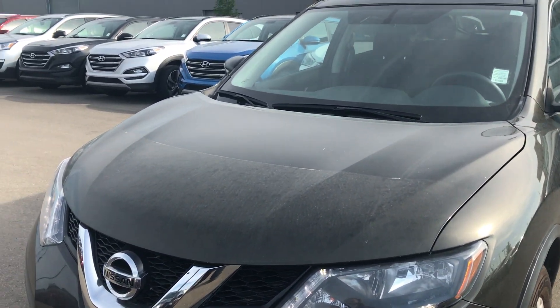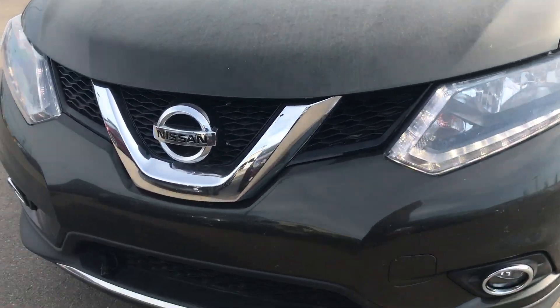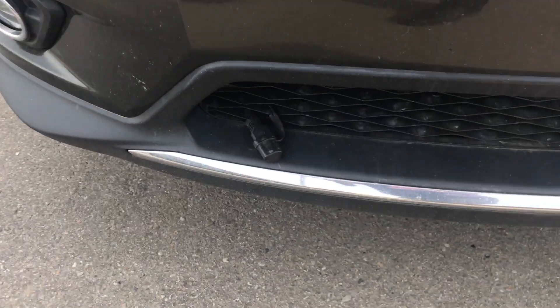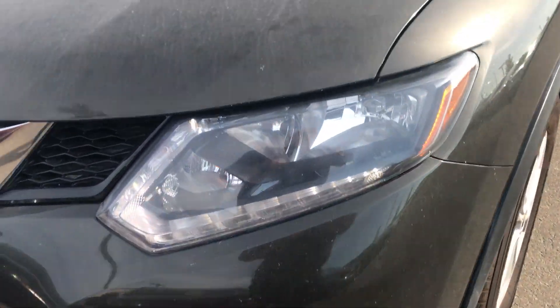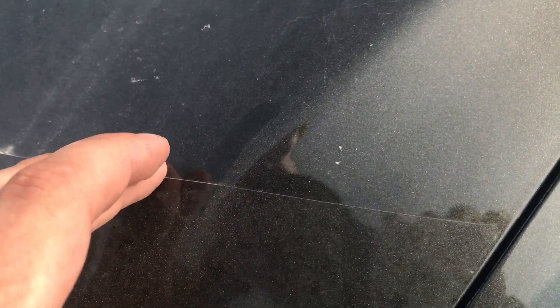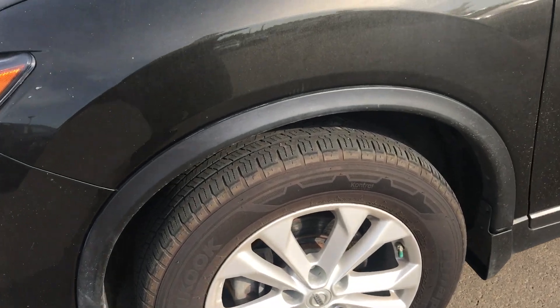Underneath this hood you get a 2.5 liter four-cylinder engine — it's great on fuel. In the front you got the classic Nissan assembly. You got your block heater cord just down there, your fog lights on the side as well, and this also comes with 3M — it protects the hood from rock chips and everything going on on the highway.